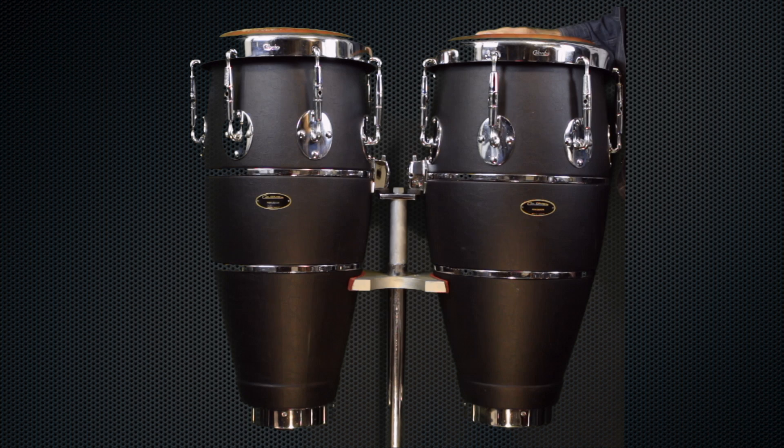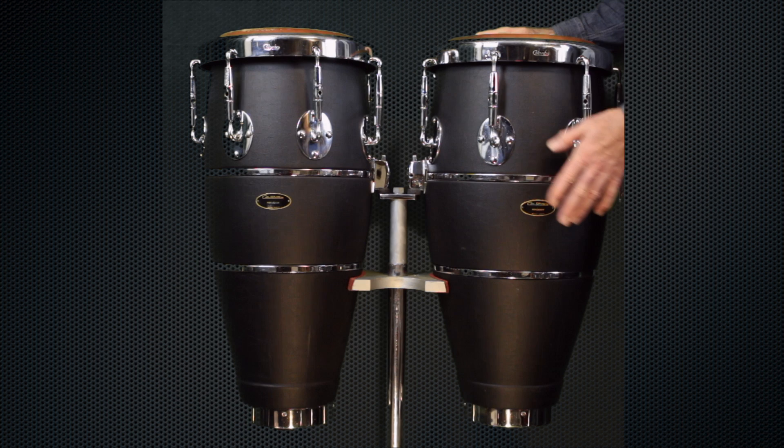Really nice drum badge — well designed, very elegant. The whole thing looks like you might want to put on a tuxedo and a bow tie to get behind these to play them.